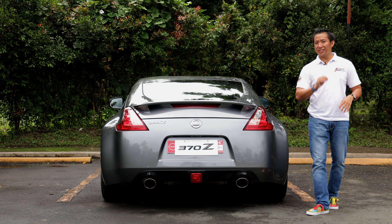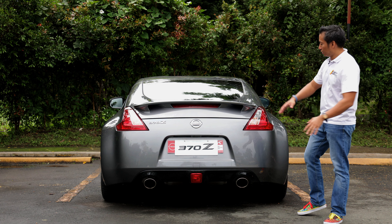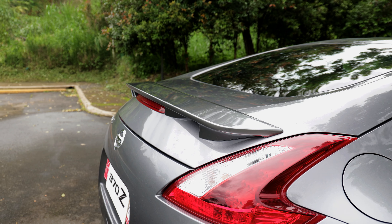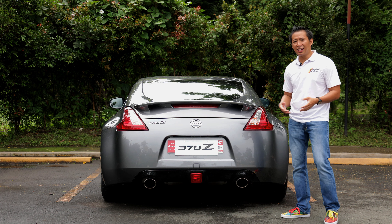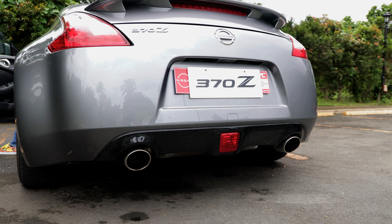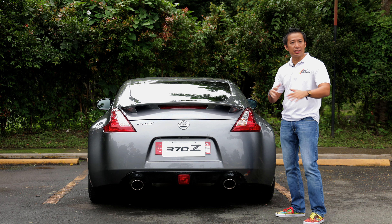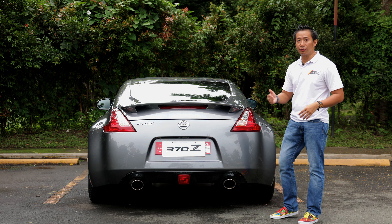If the front end is unique to the 370Z, this rear end right here is unmistakable. The LED taillights follow the same design as the headlight units up front, and we also have a stock rear spoiler here which helps generate downforce. There's a pair of functional exhaust pipes, and as for the sound — well, you guys be the judge. It is decent, although I feel it lacks a little bit of oomph. So if it were up to me, I'd probably replace these stock exhausts with some juicier aftermarket bits.